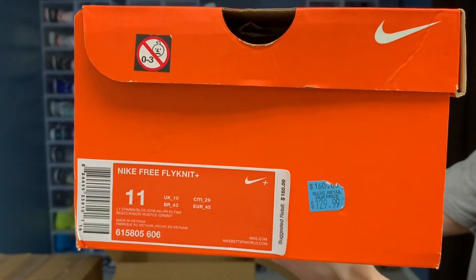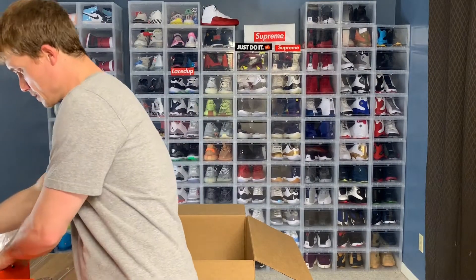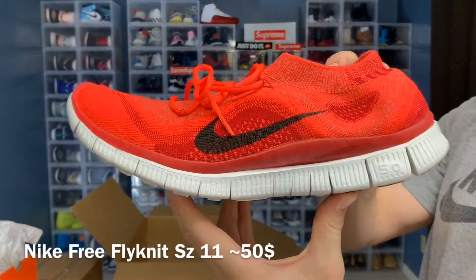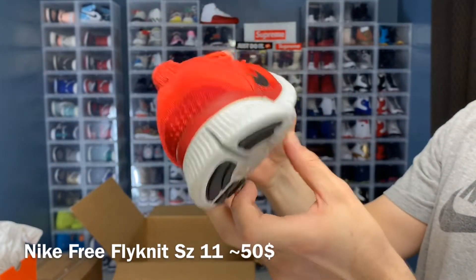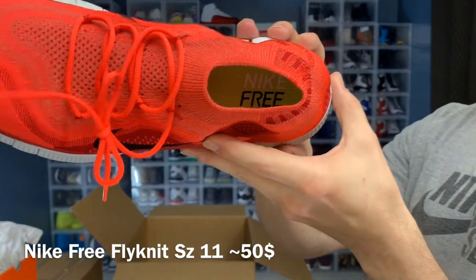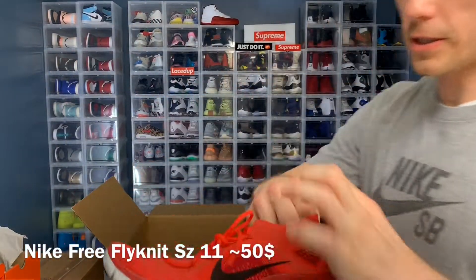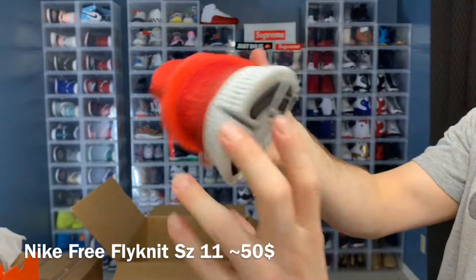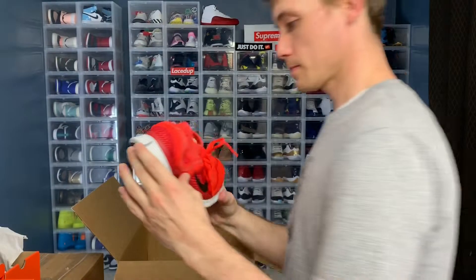Nike Free-Flight, size 11. This reminds me of like an Ultra Boost or something. I'm sure there's not too much of a market on these, but hopefully somebody wants them. It's a size 11, but not for me.